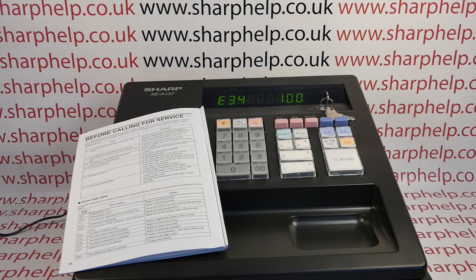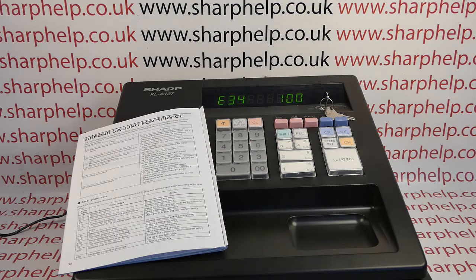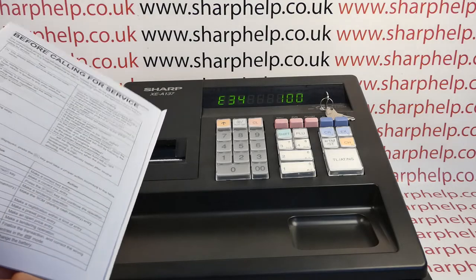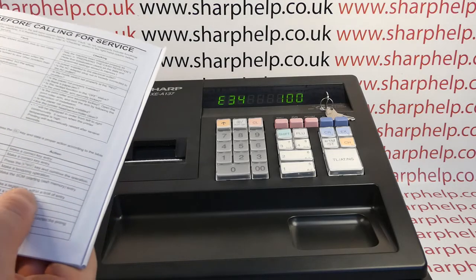Today's video from Sharpeau, we're taking a look at the error message E34 on the XEA 137 or 147 register. If you get this error message, you'll probably be in register mode like I am and trying to process a sales transaction. If you look in the manual, the code says E34 overflow limitation error: make a registration within a limit of entry.